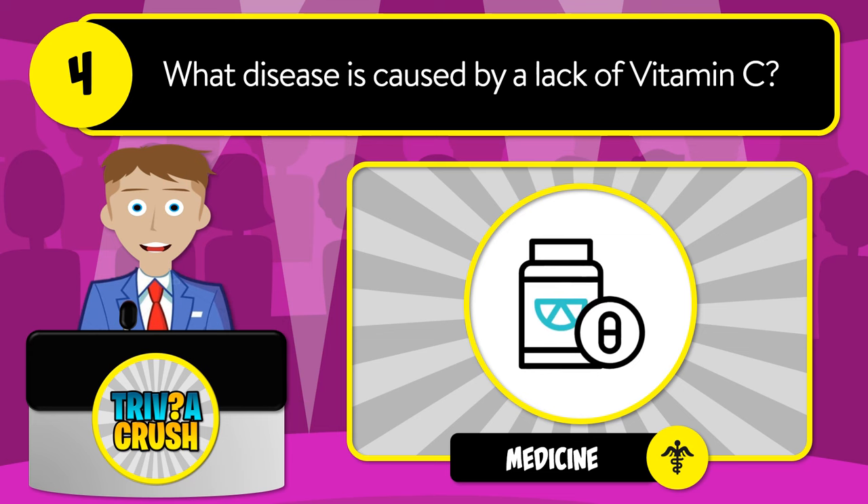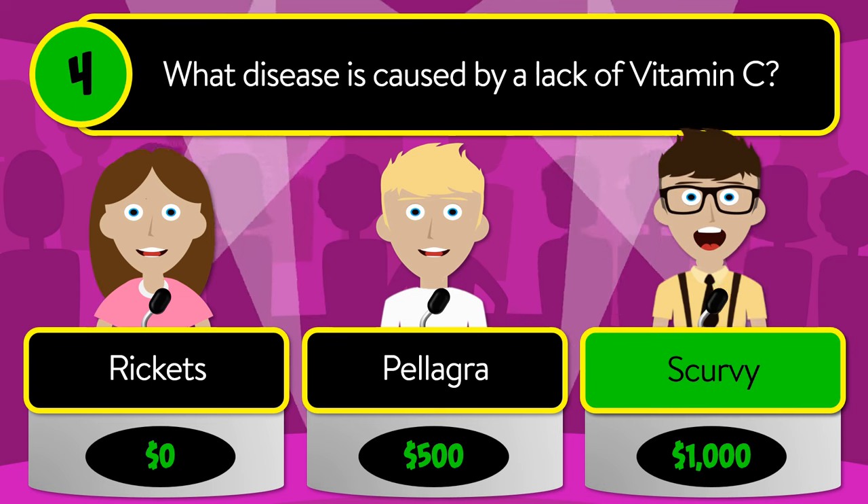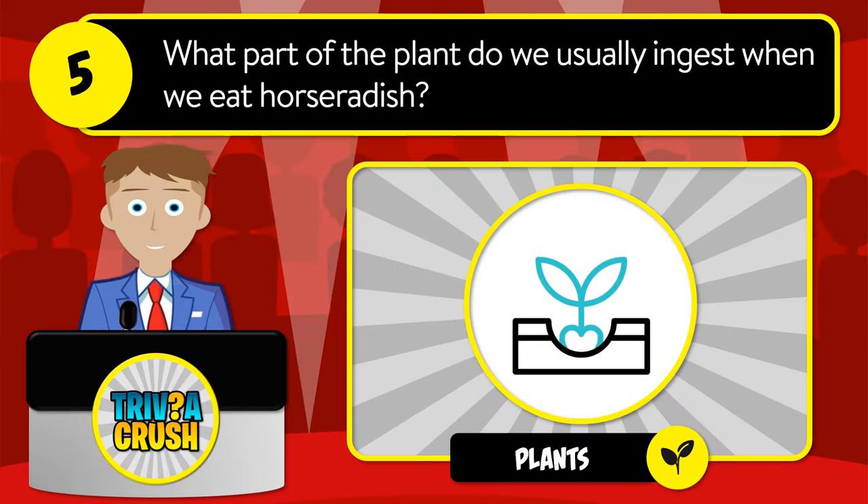The correct answer is Mexico. Question number four: what disease is caused by a lack of vitamin C? Is it rickets, pellagra, or scurvy?